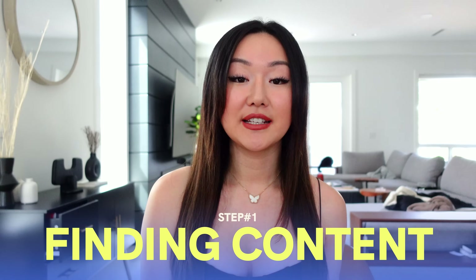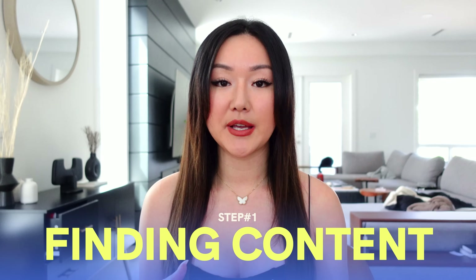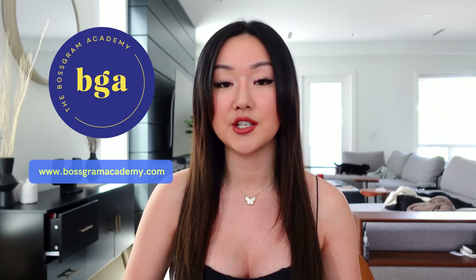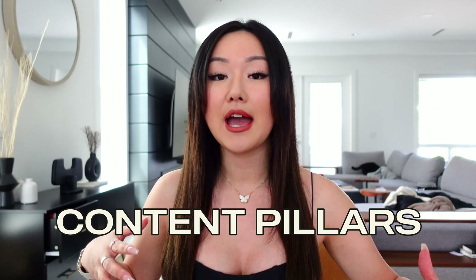When it comes to finding content, my biggest advice to speed up your workflow is to create as many templates and frameworks as you can. Throughout the video, I'm going to share the exact frameworks and templates that I use, and you'll get a chance to snag them for yourself. One thing that we teach inside our paid program, the Boss Graham Academy, is content pillars and revolving your content strategy around these content pillars.